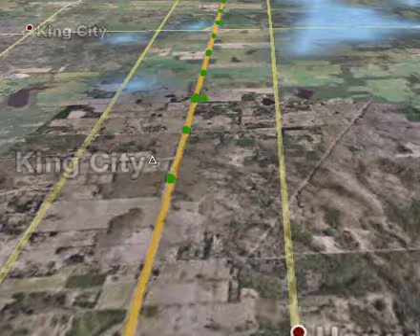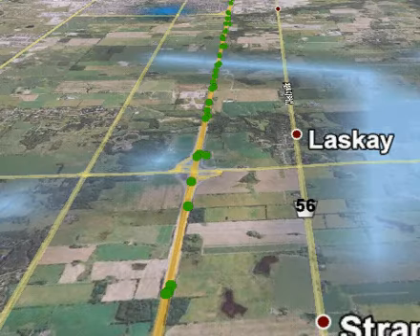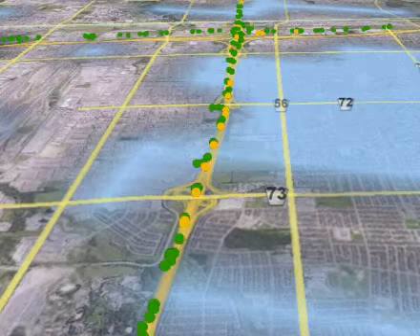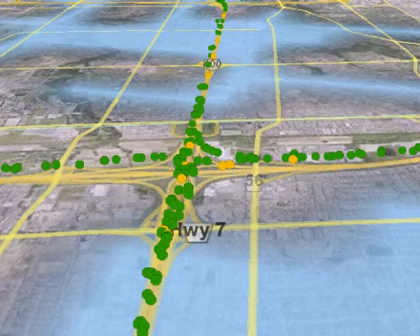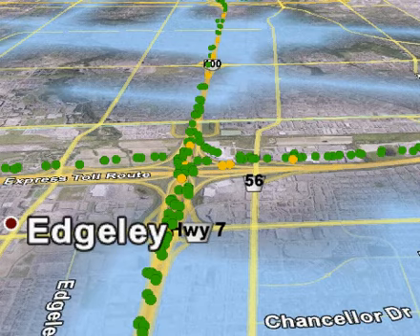We've got some orange showing up with the moderate, but all of this is just terrific. Light flurries as we head south on the 400 and get down to the Vaughan area. A few flurries around the Highway 7 area, but we are doing really, really well. Highway 7 and the 407 express toll road — no major problems. Green is indicated here, just light blue, light flurry activity showing up on the 400.